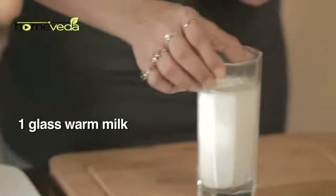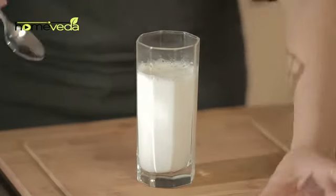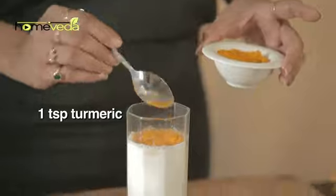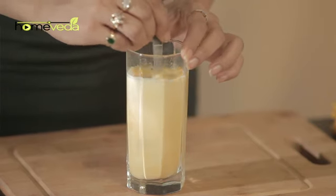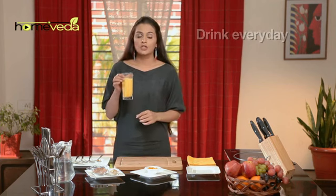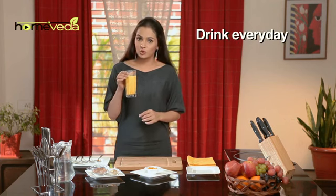Take one glass of warm milk and add one teaspoon of turmeric powder, also known as haldi. Mix it well and drink this every night to cure joint pains.